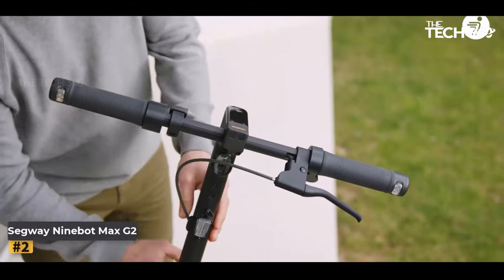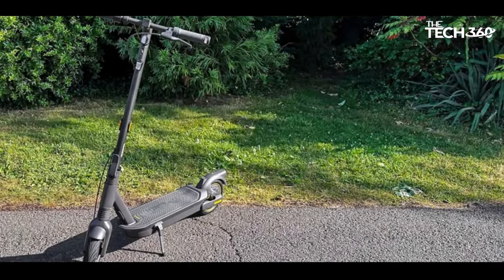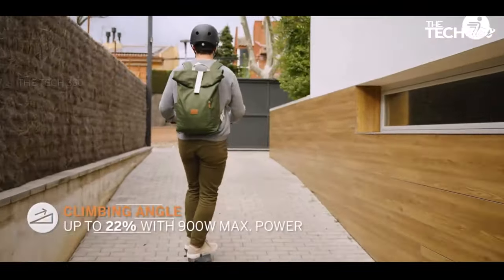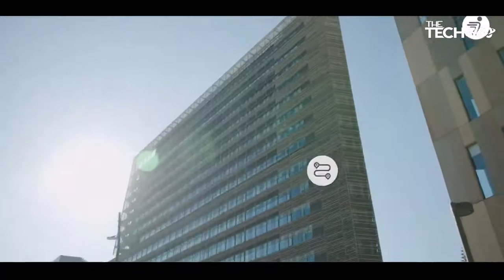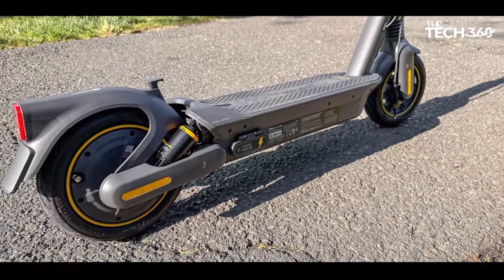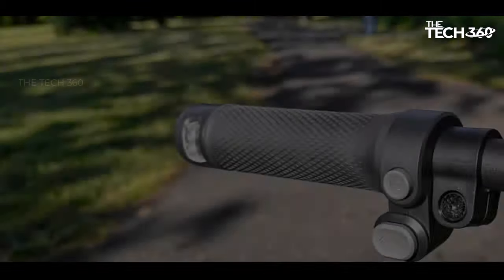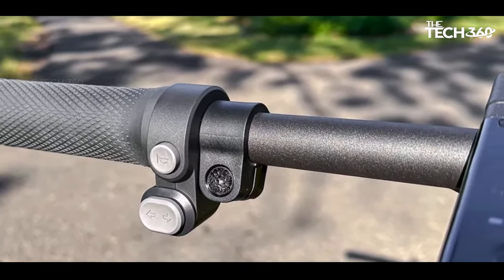Number 2: Segway Ninebot Kick Scooter Max G2. The Segway Ninebot Kick Scooter Max G2 stands out as a significant improvement over its predecessor, offering a range of enhancements including an extended range, a more robust motor, and notable safety features. One standout addition is the integration of turn signals into the handlebars, providing increased visibility to oncoming traffic. The inclusion of an unlock code feature serves as a deterrent against theft, enhancing the overall security of the scooter. Additionally, the built-in Apple Find My feature adds an extra layer of safety, allowing users to locate their scooter in case of misplacement or theft.